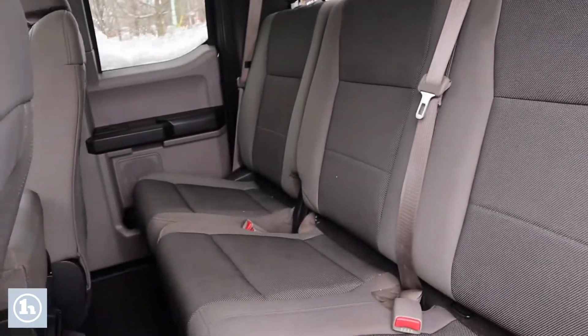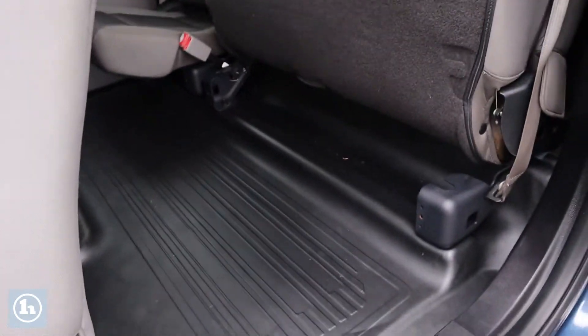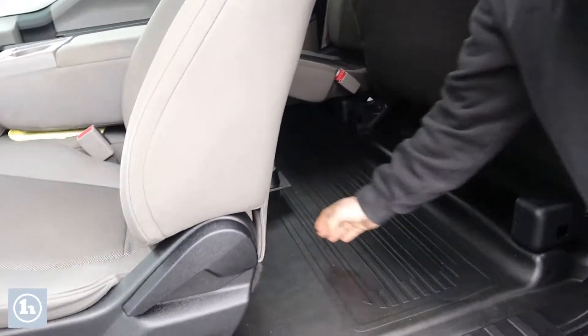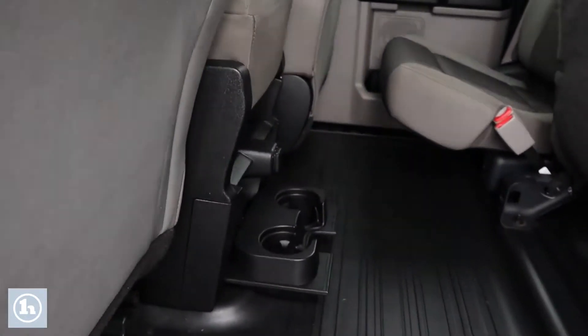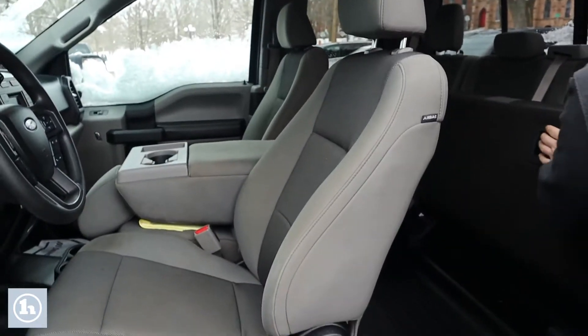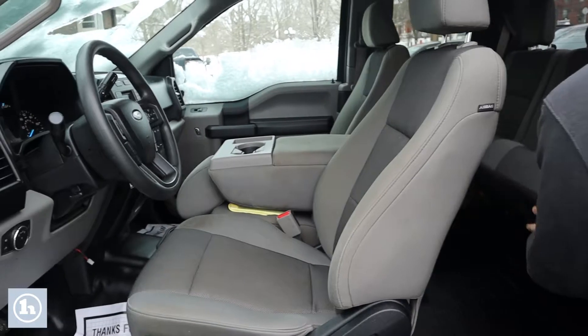Here in the rear we've got the flip-up seats for some under-seat storage, a little cargo space back here. Some cup holders and charging on the back of the center console. This does have the flip-up center seat there for a sixth seat.